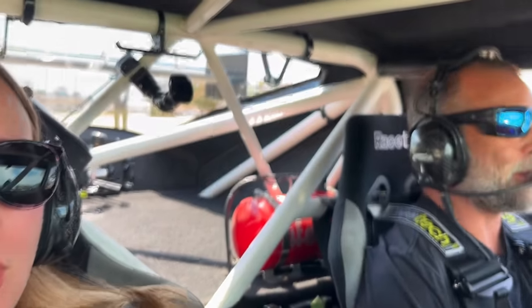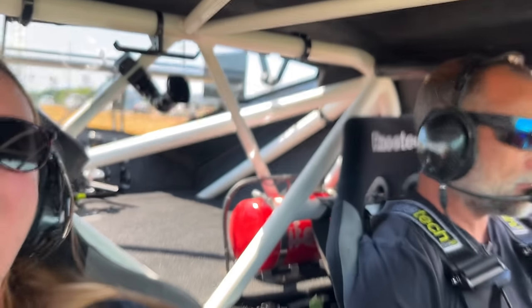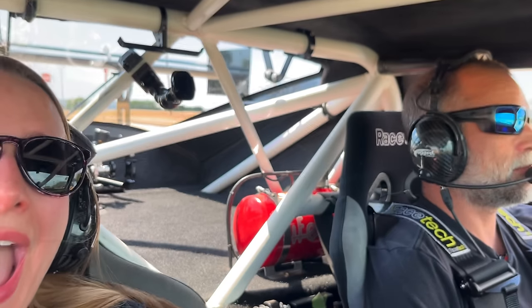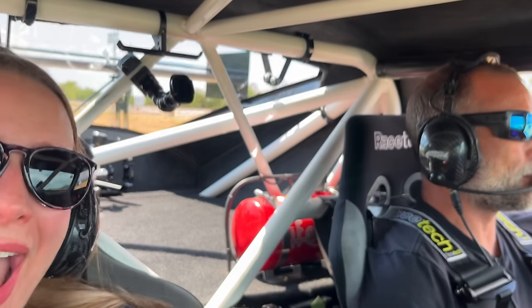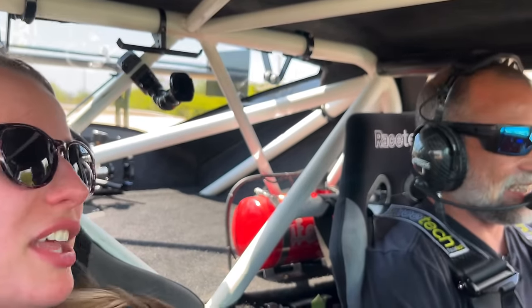Wow! It absolutely rips! The sound is incredible — not just a shriek, not an overpowering drone. The pitch is low and the rumble is just right; it's very palpable. It really sounds nice.